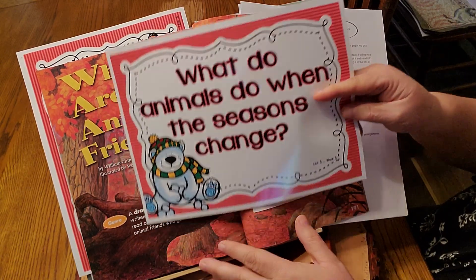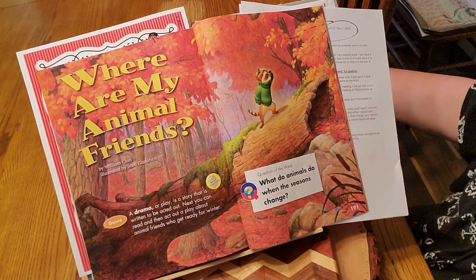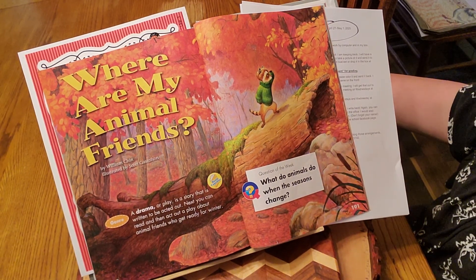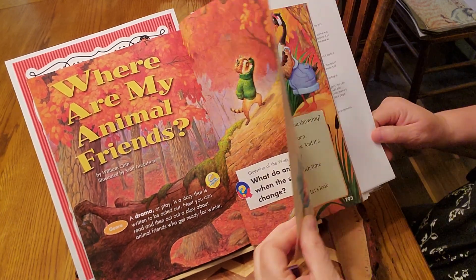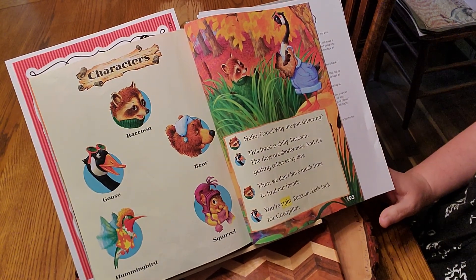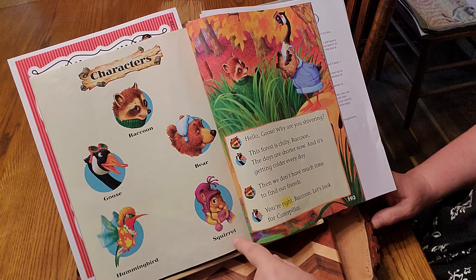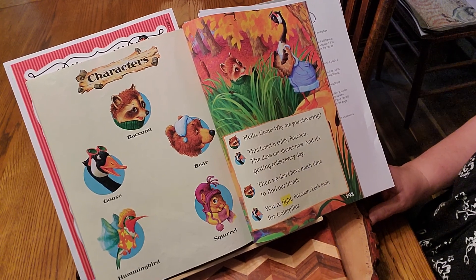Think about different animals. What do we see in this illustration? We see a raccoon. Do you think this story is real or make-believe? Could it be real? Do animals really wear clothes? No. And since it's a play, I have a hunch they're going to be talking. So here are the characters in the story: we have a raccoon, a goose, a bear, a hummingbird, and a squirrel. And over here are their pictures — that's who's going to be doing the talking when it's their turn.